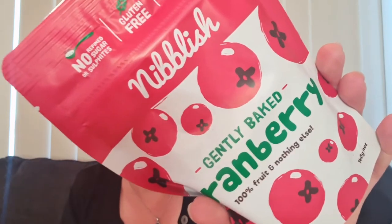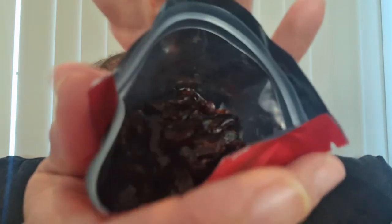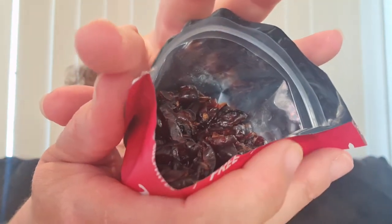Here is the ingredient included in the recipe card: Nibblish gently baked cranberry — 100% fruit and nothing else. This is a full-size 140 gram packet for $5. Let's open it — they smell divine! They're juicy, plump cranberries. I might look at making the pistachio and cranberry rocky road from the recipe card — it's made with dark chocolate, pistachios, brazil nuts, and coconut flakes. That sounds really tasty.